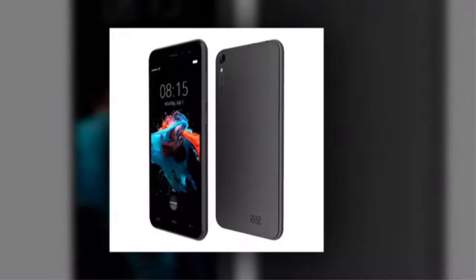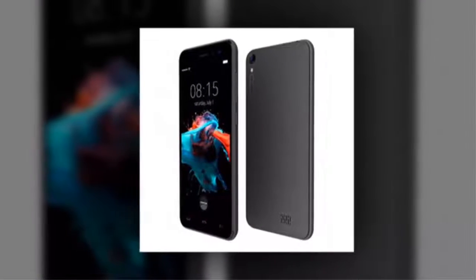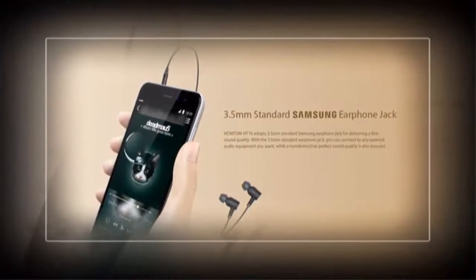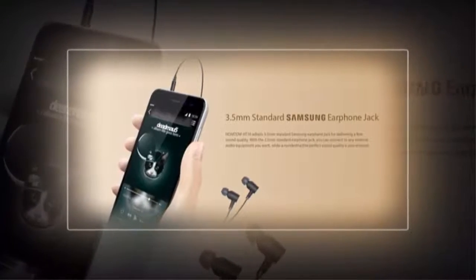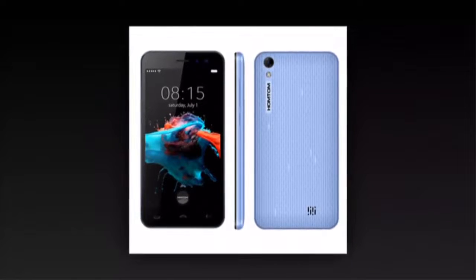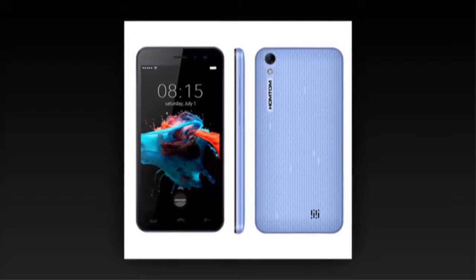The Homtom HT16 elaborately picks three pleasant colors that suit this hot summer: noble white, gentle black, and macaron blue. The graceful and refined hues set off the distinctiveness and extraordinary nature, giving a sense of freshness, coolness, and a romantic visual impression. The HT16 will be the best choice for you this hot summer.